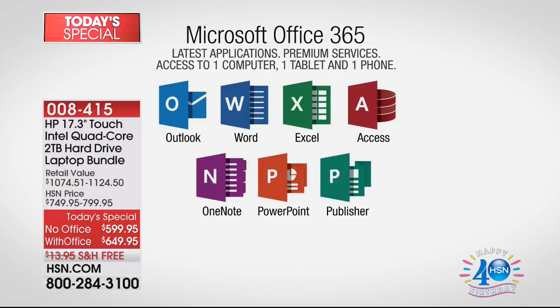This is a full year of Microsoft Office 365. It's access for a computer, a tablet, and a phone — so for three devices. Full version Microsoft Office: Microsoft Word, Microsoft Excel, Microsoft Access, full version Microsoft OneNote, Microsoft PowerPoint, Microsoft Publisher. I love that it comes pre-installed on your computer — all you do is enter the activation code that we include when you choose the version with Microsoft Office.